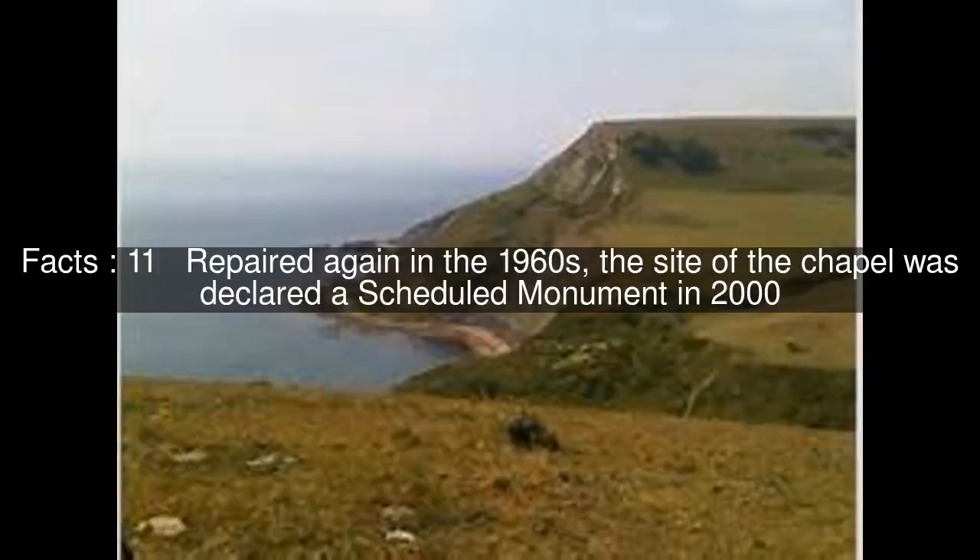Repaired again in the 1960s, the site of the chapel was declared a scheduled monument in 2000.